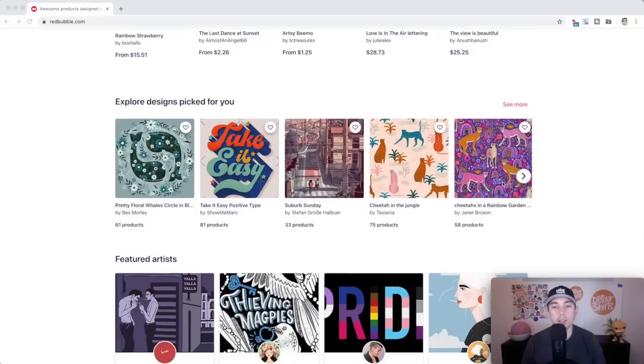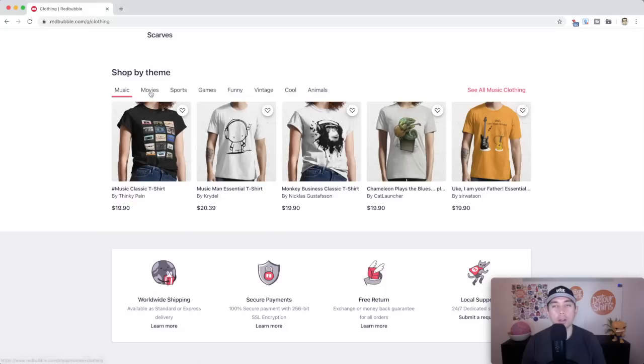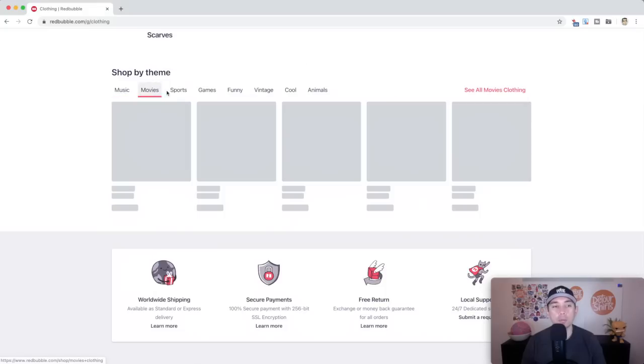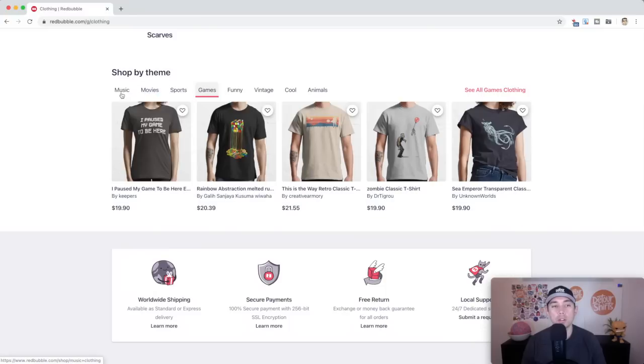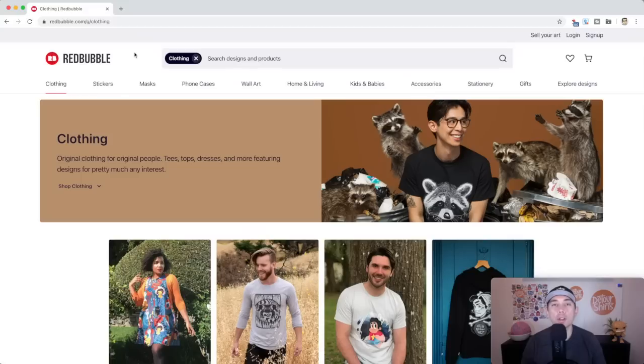Redbubble is really art-centric — great for designers, illustrators, and photographers. The kinds of things that sell well on Redbubble are music, movies, and sports. Redbubble is actually telling you the themes that sell well on their site. My suggestion is to go on every print-on-demand site and just look around, because what they're promoting are their top designs — things that sell well and that their audience wants to buy.